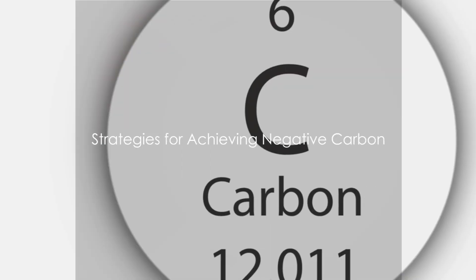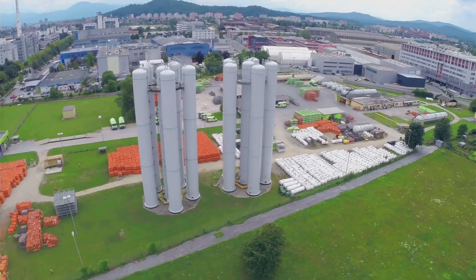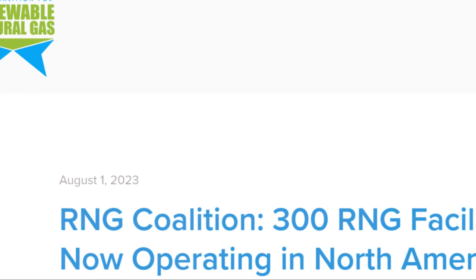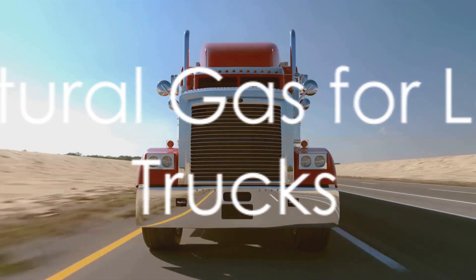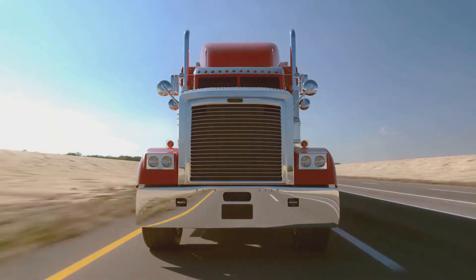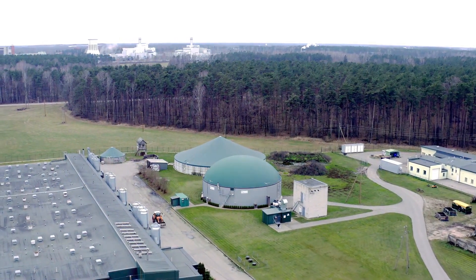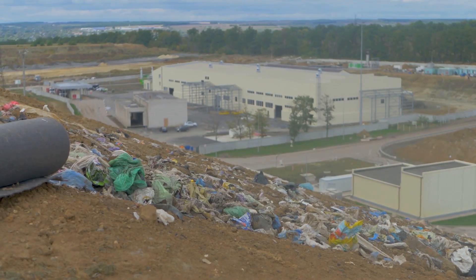But how do we tip that scale? There are several strategies at play. One is to reduce emissions. Another is to capture and store methane emissions from waste decomposition. But perhaps the most exciting strategy is to use captured methane as a resource, processing it into natural gas. This brings us to a fascinating solution for long-haul semi-trucks: renewable natural gas, or RNG. RNG is produced from organic waste materials like food waste, animal manure, and even sewage. The process of creating RNG captures methane, a potent greenhouse gas, and transforms it into a fuel source. This not only reduces emissions but also reuses a waste product in a beneficial way.